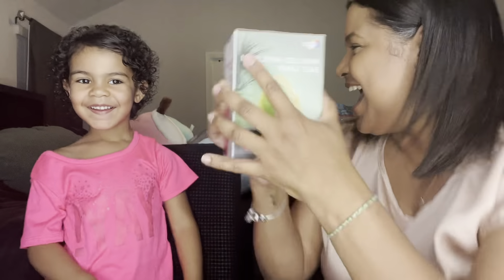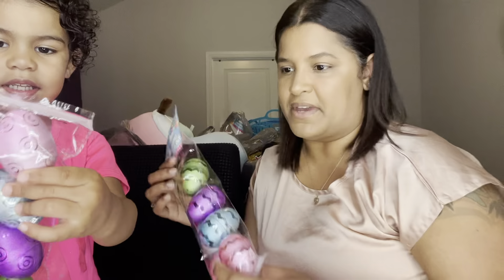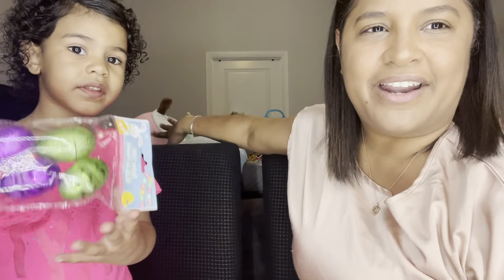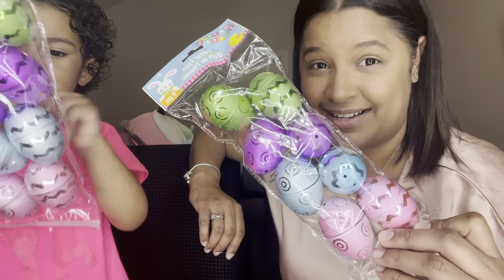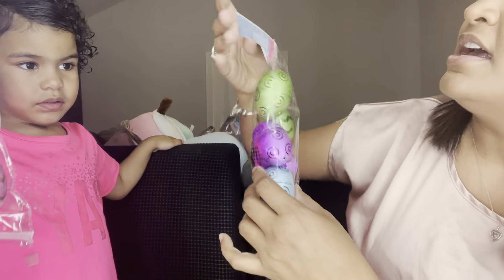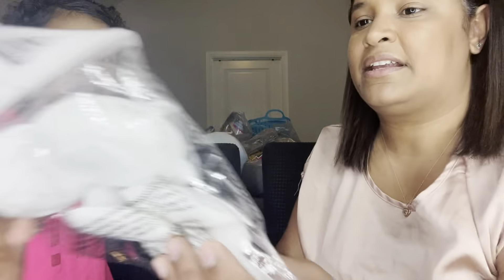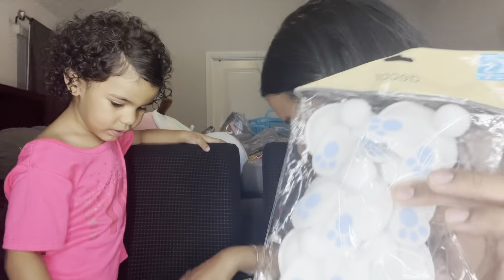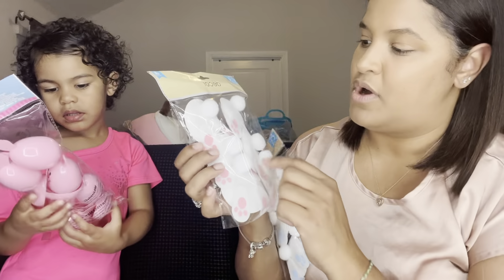What else did we find? We found some eggs — show them the eggs! This over here is everything we bought. We have greens, purple, blue, pink — how cute the pattern! This was $1.25, it brings eight pieces.